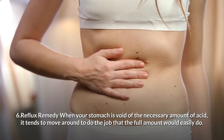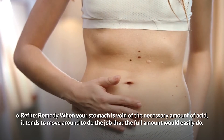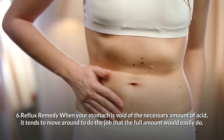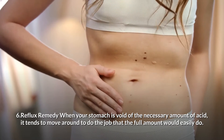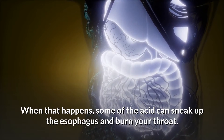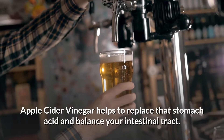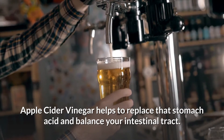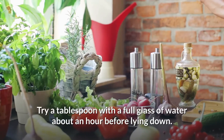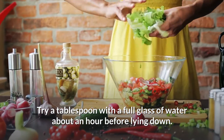6. Reflux remedy. If your stomach is void of the necessary amount of acid, it tends to move around to do the job that the full amount would easily do. When that happens, some of the acid can sneak up the esophagus and burn your throat. Apple cider vinegar helps to replace that stomach acid and balance your intestinal tract. Try a tablespoon with a full glass of water about an hour before lying down.